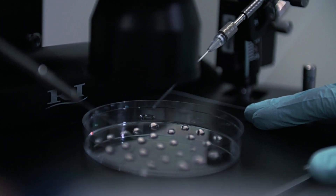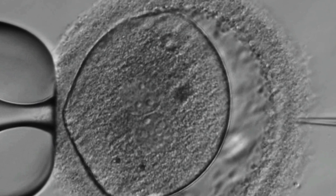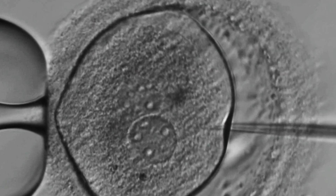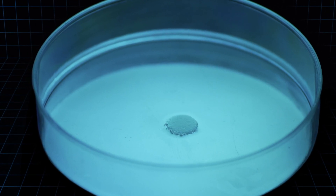An embryo develops from a fertilized egg and will go on to form a baby. The embryos used in this research are just a few days old and made up of a tiny cluster of cells. The embryos that we use in our research are donated to us from couples who've undergone IVF and have embryos that are left over — they don't need to use them anymore. Currently, it's illegal in the UK to put any embryo that has been genome edited back into a woman to establish a pregnancy, so they are only allowed to be used in research.